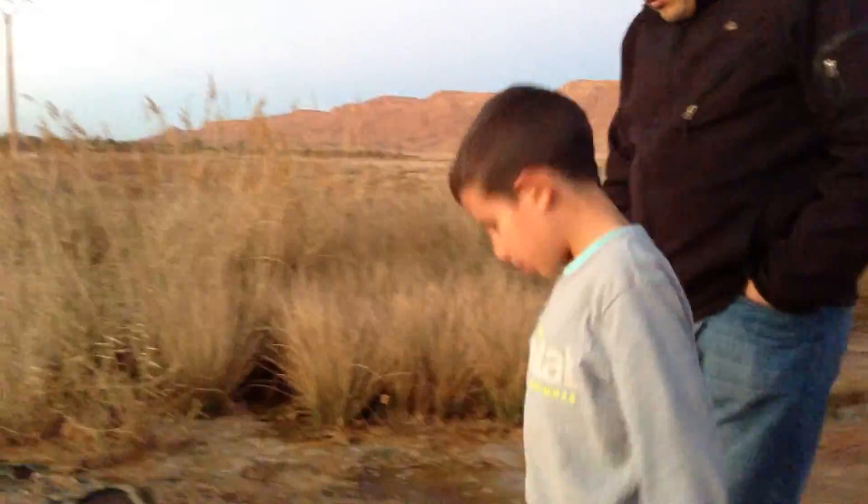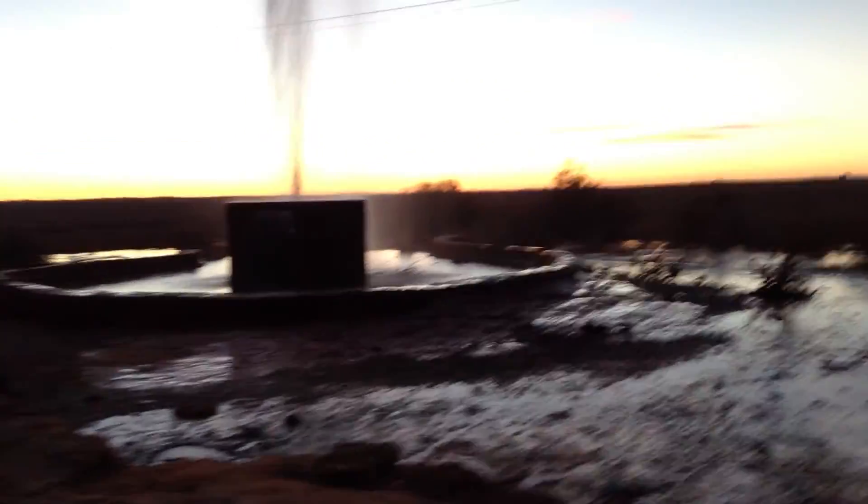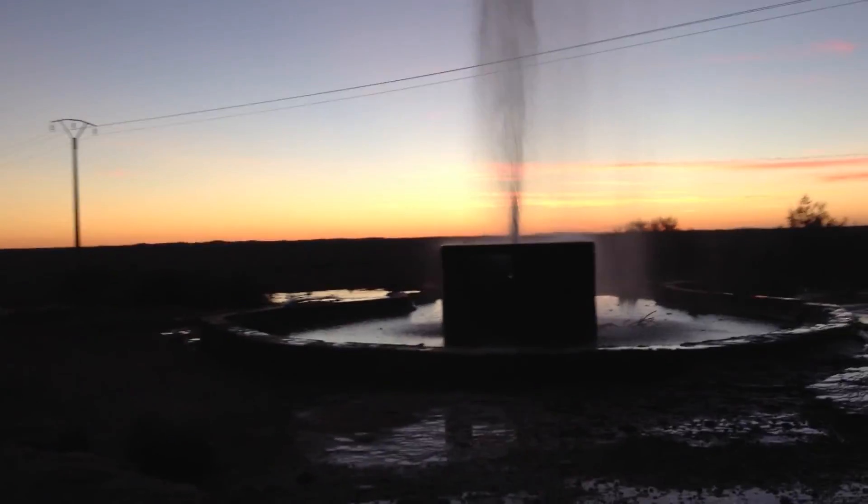Okay, alright. Let me see your face. Go over there and show us. What's that, Peter? It's a geyser.